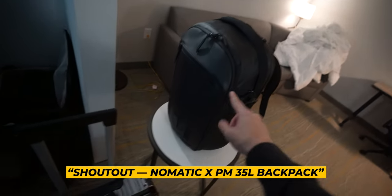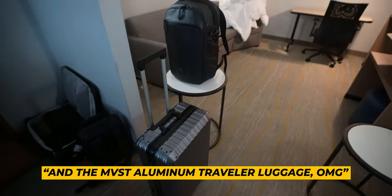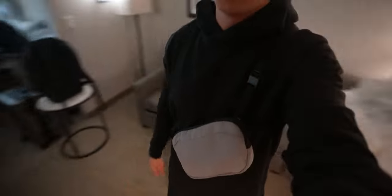Shout out Nomadic PM 35 liter and MVST aluminum traveler luggage. Couldn't have done it without y'all, for real. And of course, Air Gold Sling 2 — y'all already know about that. But that's the loadout.